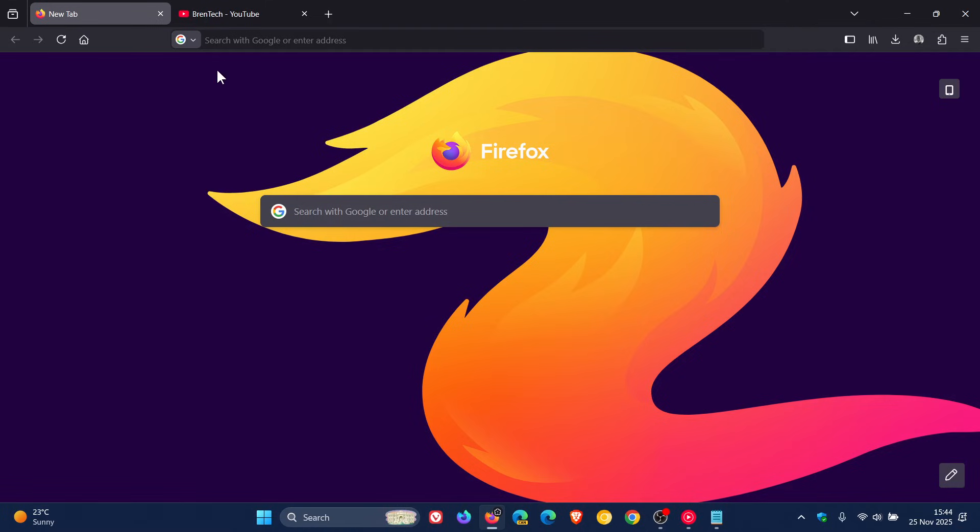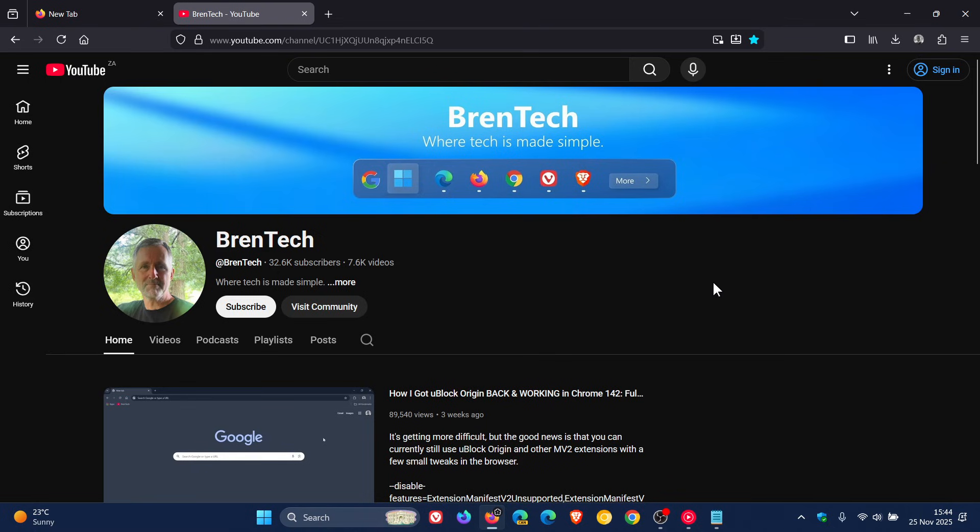Hi, Brent Tech here, where Tech is made simple. So I think it's safe to say that YouTube on Firefox doesn't perform as well as YouTube on Chromium-based web browsers, like Google Chrome. And that's because Google and YouTube introduced changes to reduce the performance of YouTube in Firefox, obviously because of the ongoing browser wars — Google wants you to move over to Chrome. And that's just one example.